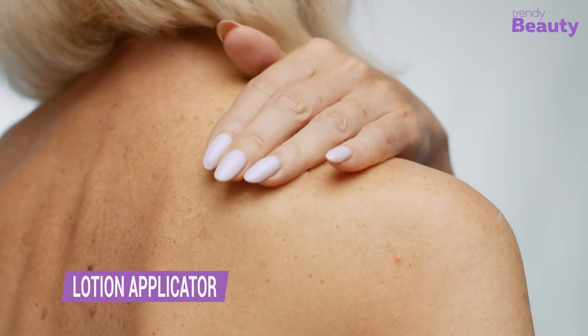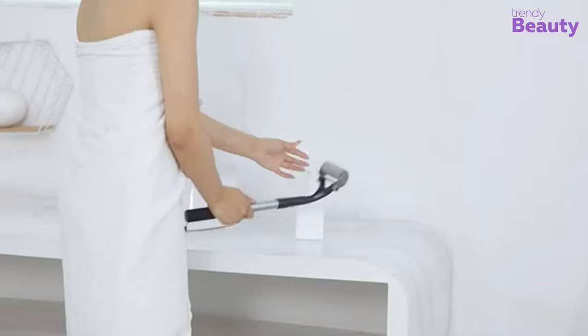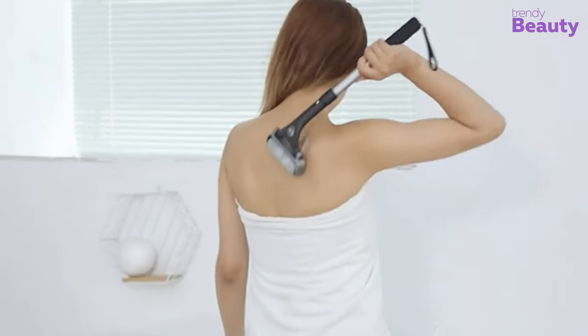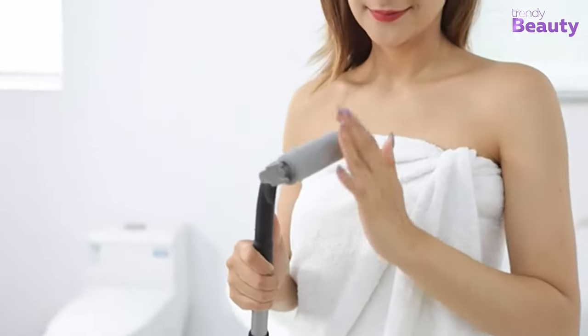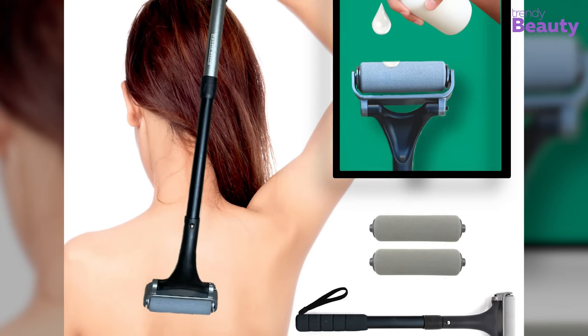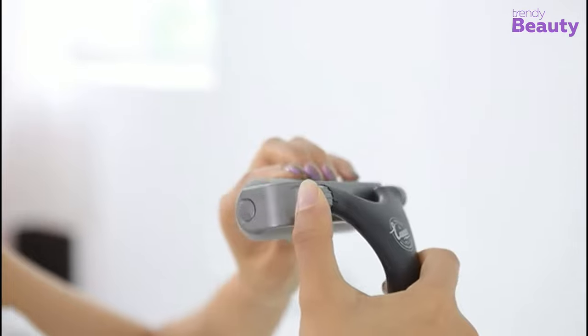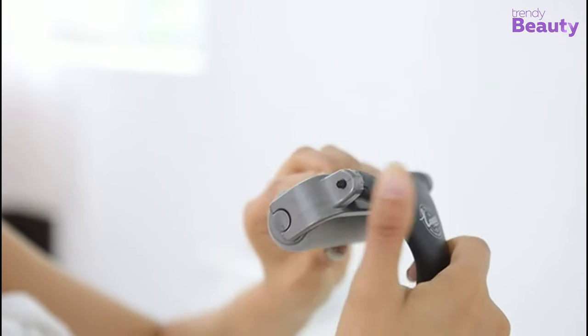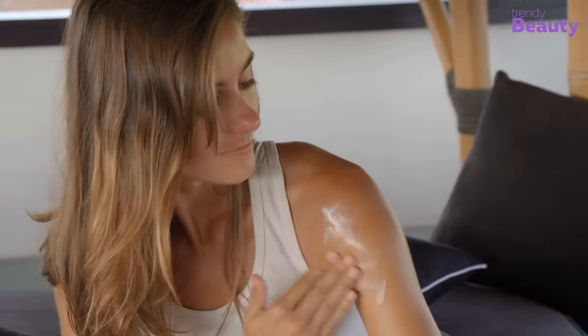When it comes to applying lotion or moisturizer to our backs, we all struggle a lot. So this lotion applicator is the perfect solution for hard-to-reach areas. Its long handle and soft applicator head make it easy to apply lotions, creams, and oils evenly on your back and body without straining your arms. The applicator is also washable and reusable, making it an eco-friendly choice for your daily routine. Say goodbye to awkward and difficult applications and enjoy the comfort and ease of applying moisturizer.